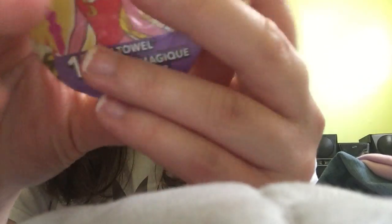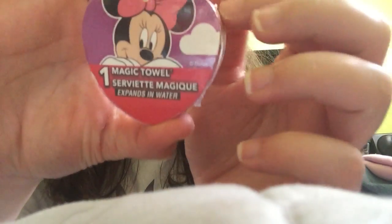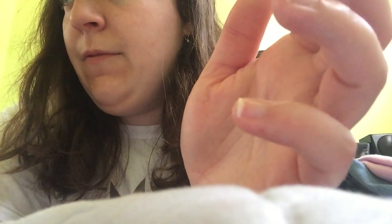Magic towel number one is Wonder Woman. Magic towel number two is Sleeping Beauty Aurora — my favorite Disney princess. And magic towel number three is Minnie Mouse. That's it for the Dollar Tree section.